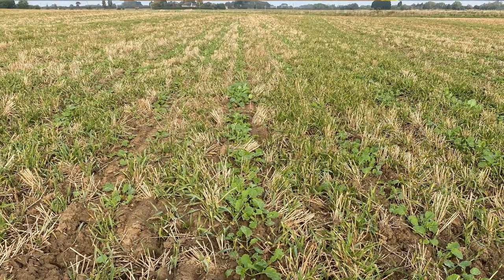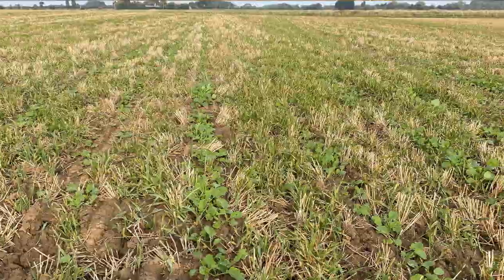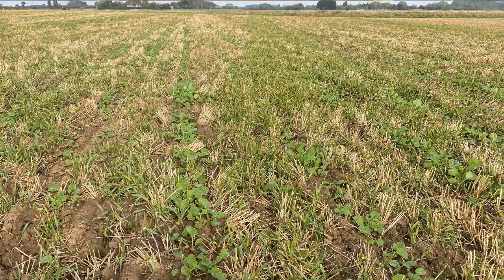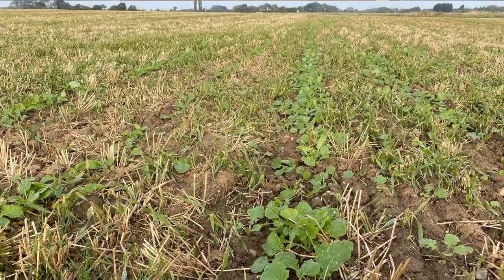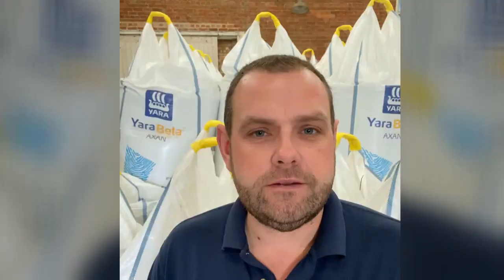The second field I went in is a bit smaller. That was drilled on the 31st of August. It's got four good leaves. The volunteers have not long been taken out. Flea beetle is not really hitting it too hard. So it's a reasonable crop.